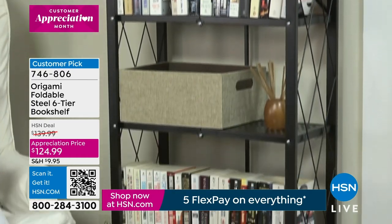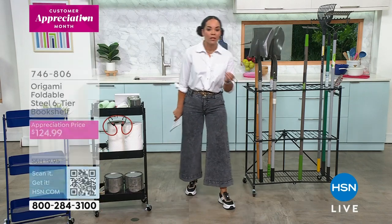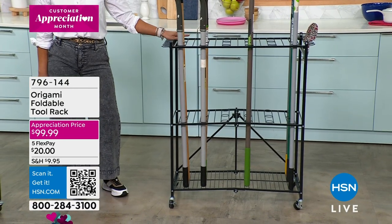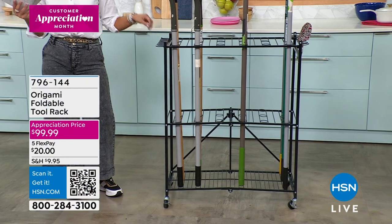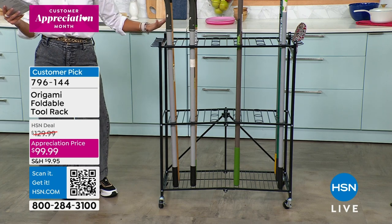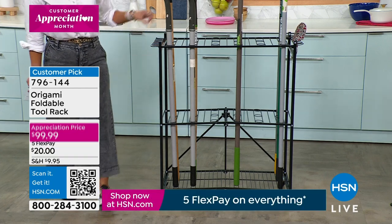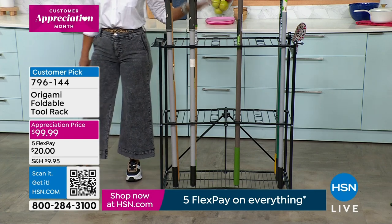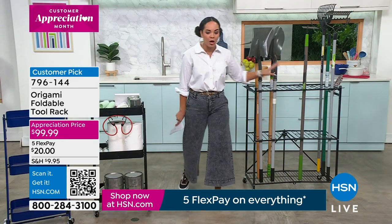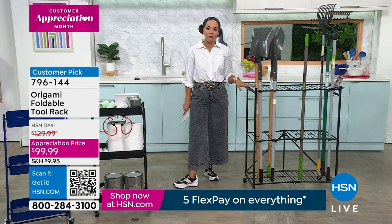We're well into spring season — a lot of you have been out with your leaf blowers making sure landscaping looks great, but where are you storing all your tools? We're down to the final color and final hundreds on the foldable tool rack. Because it's from Origami, it's powder coated steel. You have about three different shelves — each holds 35 to 50 pounds without the wheels. There are holes to drop shovels, rakes, and hoes in. It's a customer pick with 4.9-star reviews. Item number 796-144.